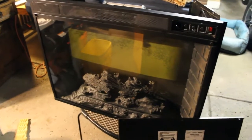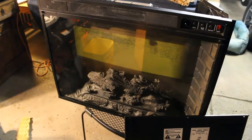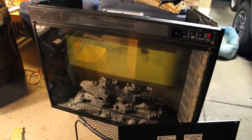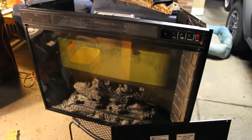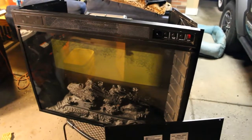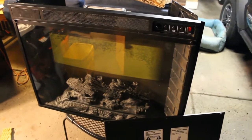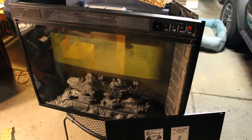Hello everyone, welcome to Throw Away Society - how's everybody doing? I went out briefly tonight and it's very cold, I think it's like 17 degrees and the wind's blowing, but I did find a few goodies and one of them is this electric fireplace.